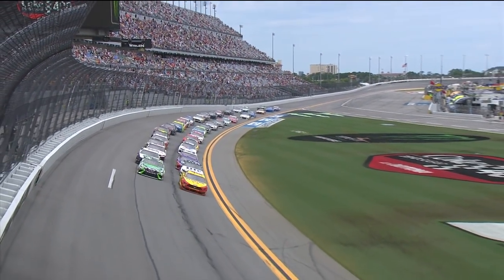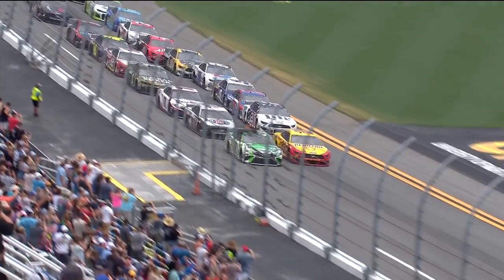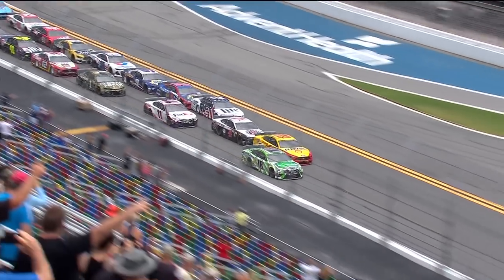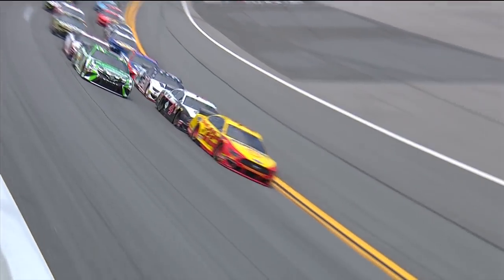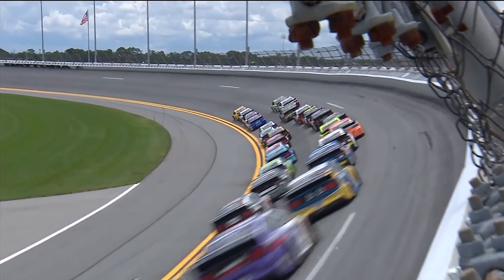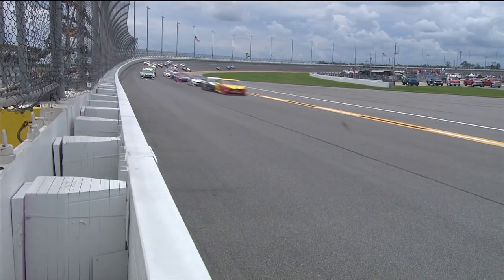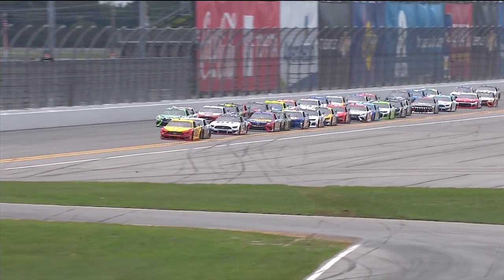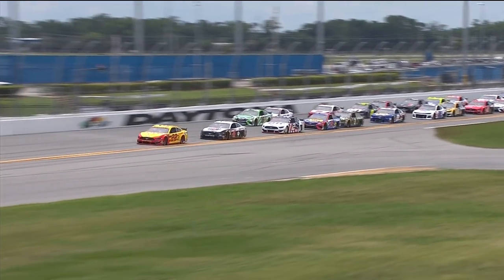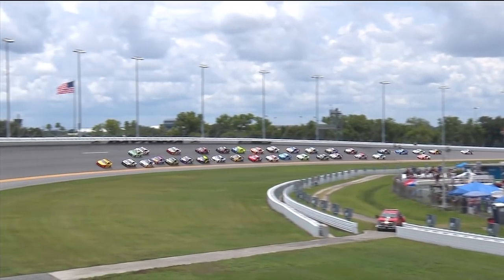Coming to the green flag, racing at Daytona. They might have planned to lift a little bit to allow the Ford manufacturing teammate of Kevin Harvick to get in line there, right behind Joe Logano. The rumors were rumbling all throughout the garage that manufacturers were going to work together at this race — Chevrolet run with Chevrolets, Fords with Fords, and only six Toyotas out there, but they're supposed to work together as well. They're definitely outnumbered today.